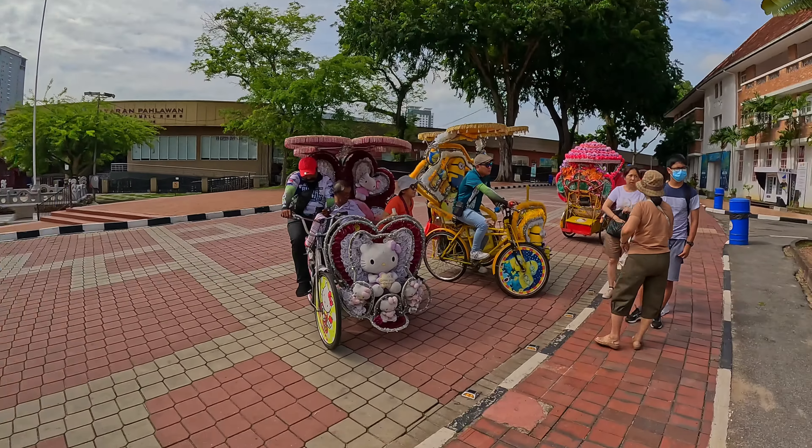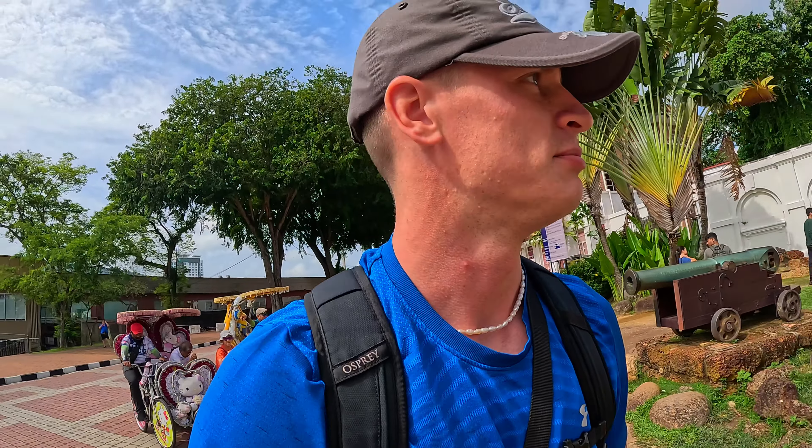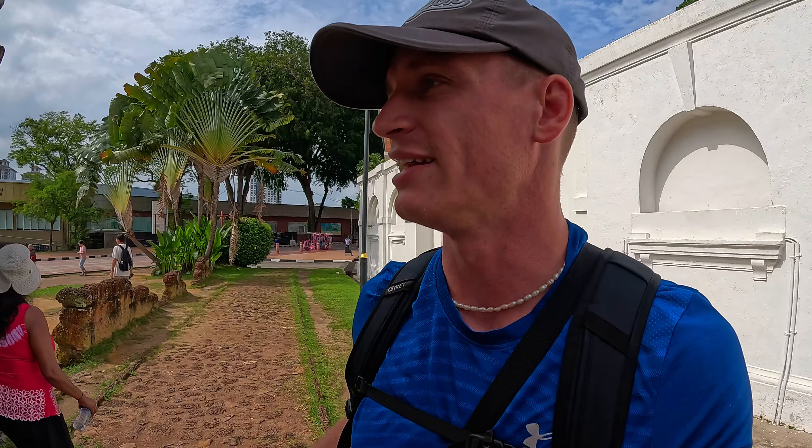Beth's already hassling me for a ride on the Minion bike later, so maybe that's what we'll do with our time here. It was actually the Portuguese that conquered here first, and then the Dutch. This is the only remaining part of the ancient fortress which was built by the Portuguese when they took over in 1511.